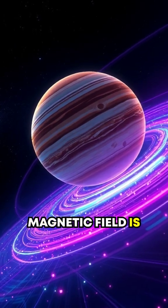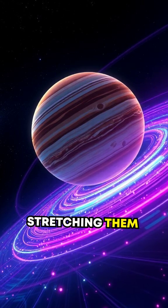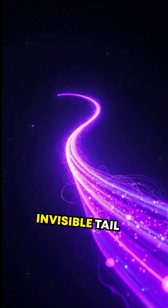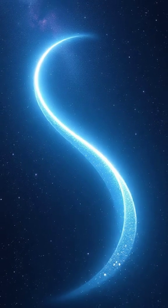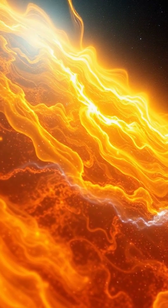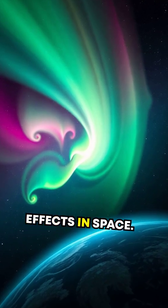Jupiter's magnetic field is so powerful that it captures charged particles from the Sun, stretching them far, far behind the planet. This creates a magnetotail — an invisible tail that trails through space, reaching a mind-blowing distance of over 600 million kilometers. And here's the wild part: it's constantly moving and shifting, interacting with solar winds and creating fascinating effects in space.